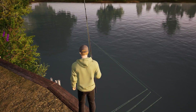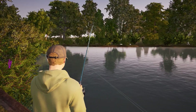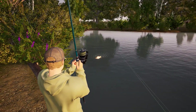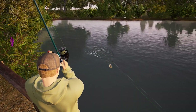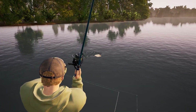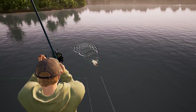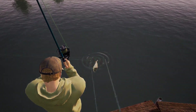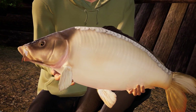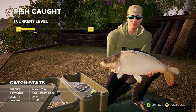Rod two has all lit up at this first peg. The curve bends over on our number two rod and we've got our first fish on. There are always some mighty carp at Gigantica that you've got the chance of catching, and we pull in our first fish — a nice mirror at 24 pounds and seven ounces.